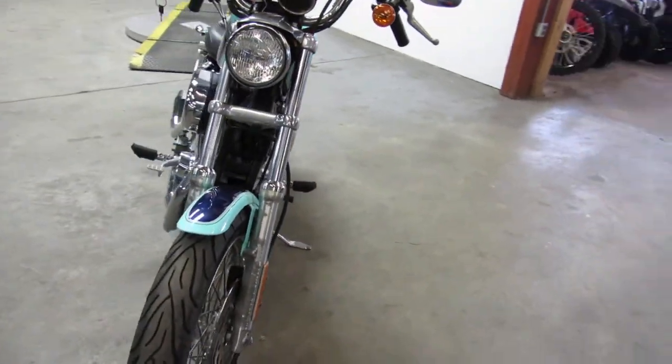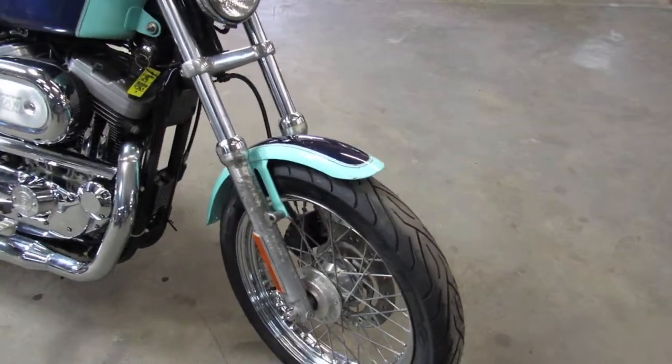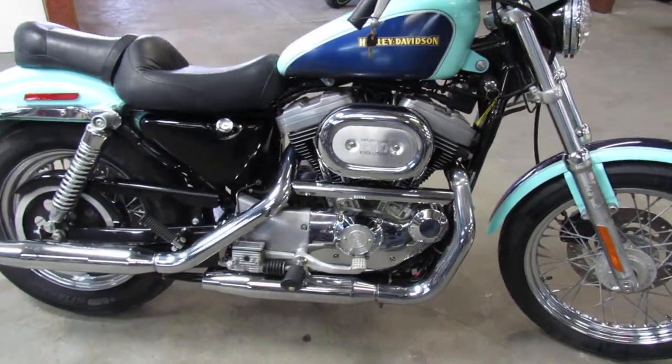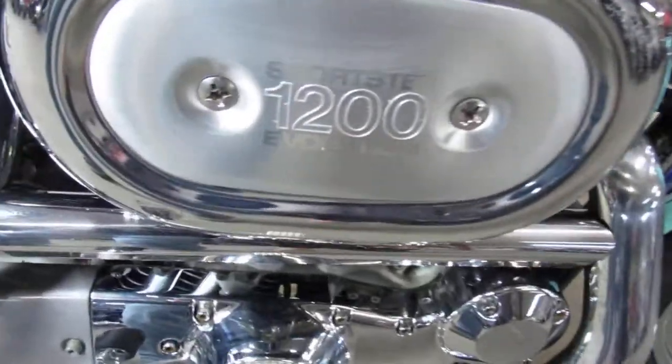The odometer says 20 miles. We don't believe that to be correct, but who knows — this thing could have been put in a time capsule. This one is serviced and ready to go, give us a call guys, 810-648-9500.